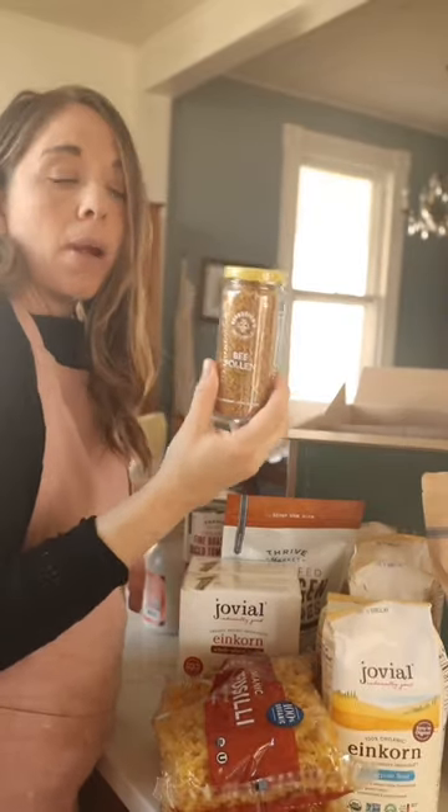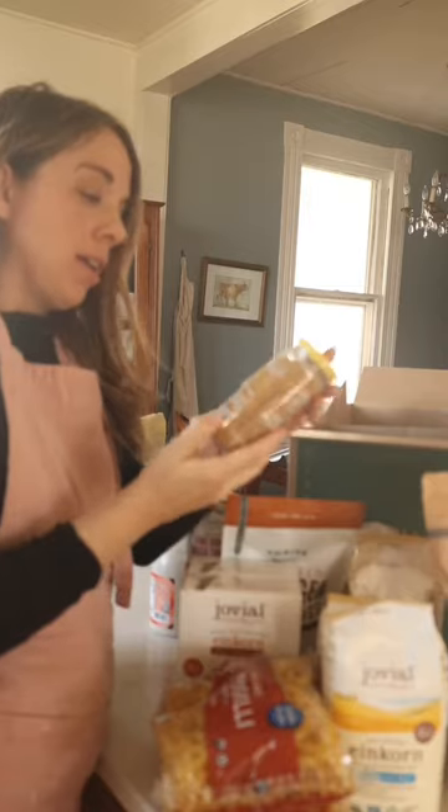Bee pollen — I take this for my iron levels. Copper helps the absorption of iron, and this is a great source.